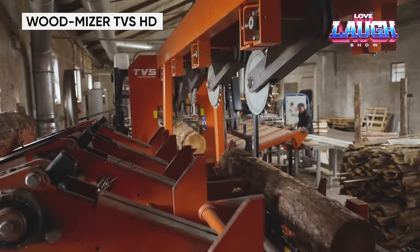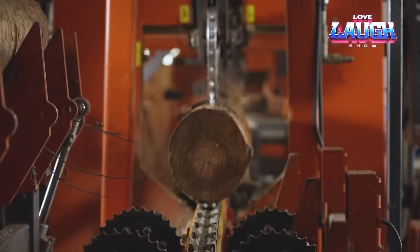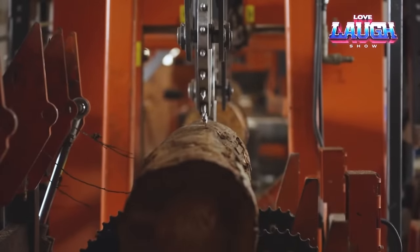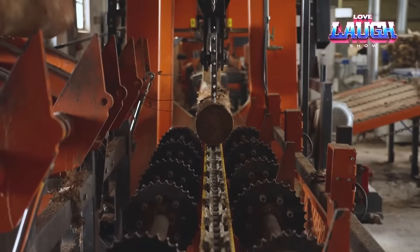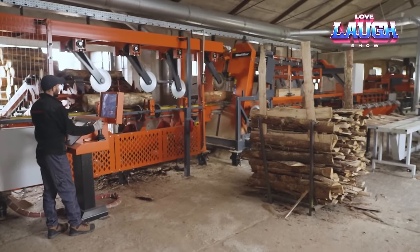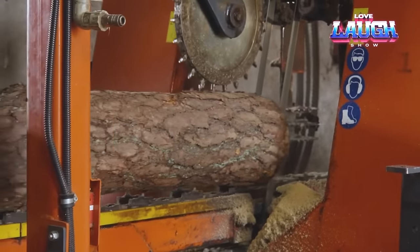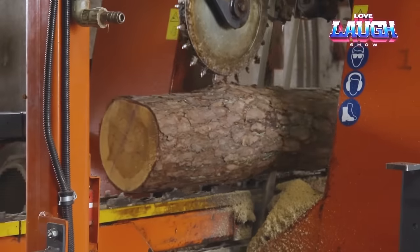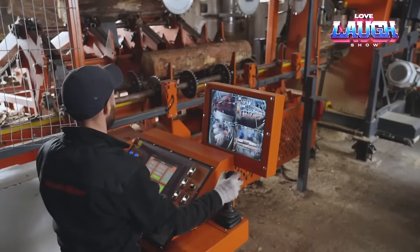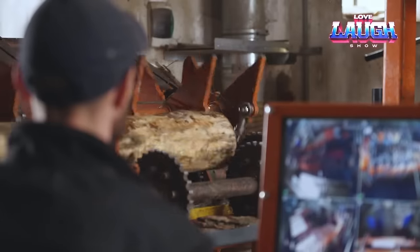Introducing the Wood-Mizer TVS HD Industrial Sawmill line, a true titan in pallet production. Logs up to 20 inches in diameter seamlessly move through the process from debarking to the creation of perfectly dimensioned cants using a 50-horsepower electric motor-driven sawing head. The journey continues with hydraulic feed and setworks orchestrating the precision of pallet board creation. Versatility is key with optional attachments like the edger and multi-head resaw. Automated conveyors streamline the process, ensuring safety and efficiency. This sawmill line transforms raw logs into pallet components with unparalleled speed and precision.